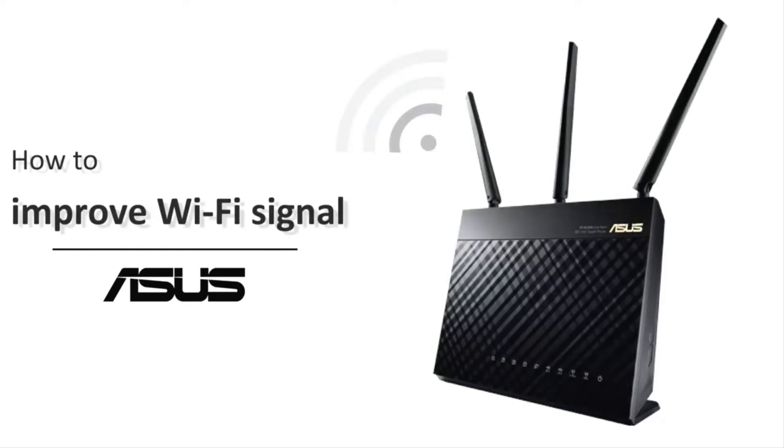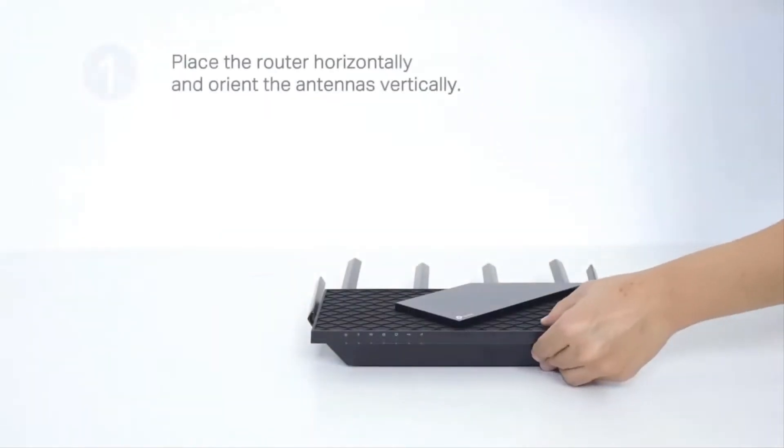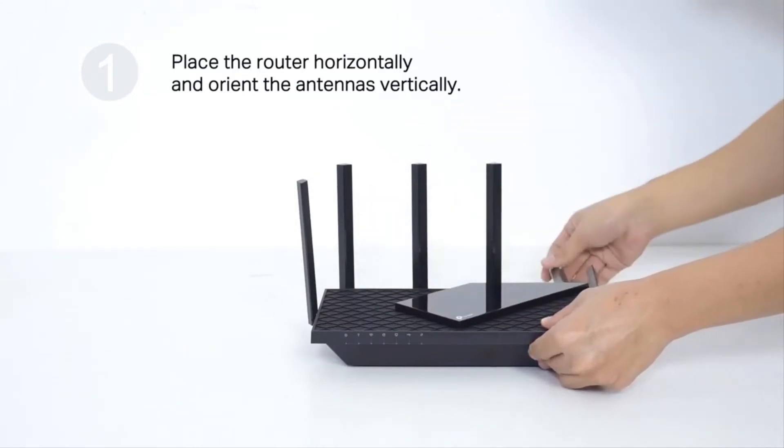What's up guys! Today's video is on the best wireless router. Through extensive research, I have put together a list of options that will meet the needs of different types of buyers. Whether it's price, performance, or particular use, we have got you covered.